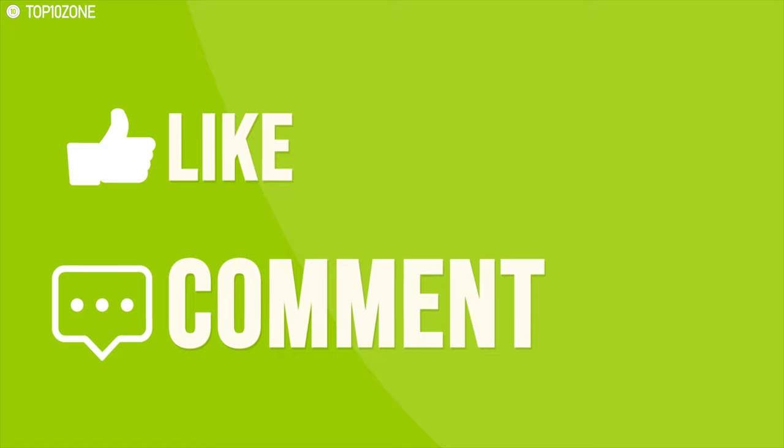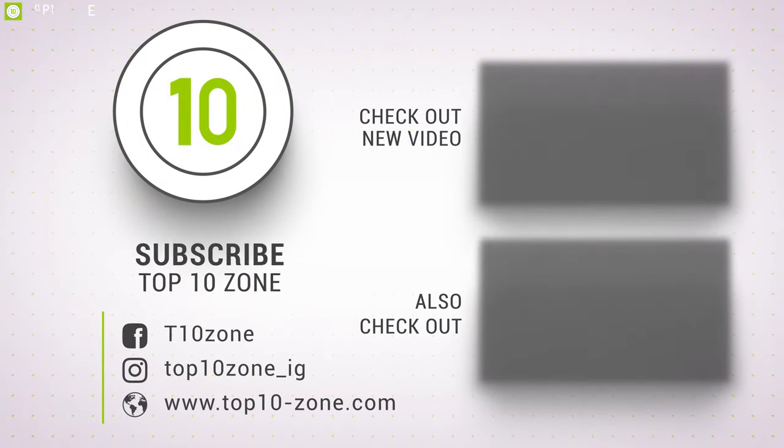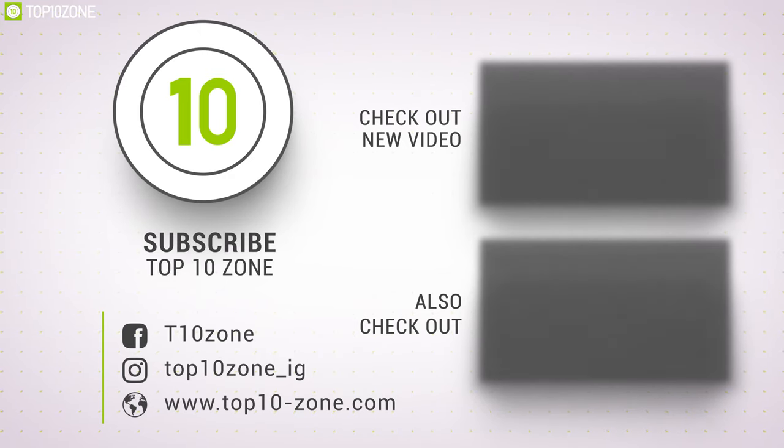Like, comment, and share with your friends if you found this video helpful, and don't forget to subscribe to our channel if you want to see more videos like this on your feed.